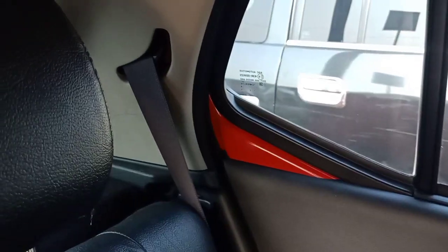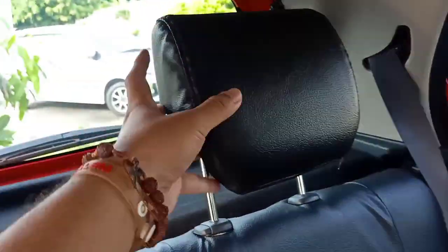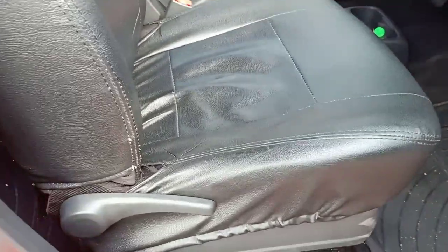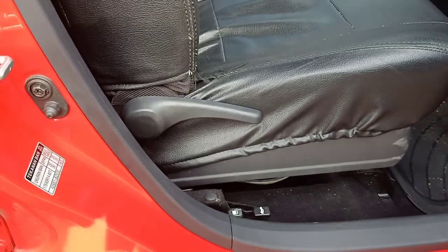Untuk safety belt juga masih sama, sampai belakang dapat safety belt tertutup rapi. Headrest sudah adjustable yang belakang ini. Masih sama di-cover dengan bahan kulit Diruan. Untuk kursi pengemudi dan kursi penumpang, dia reclining dan ada sliding-nya juga, belum ada height adjuster.